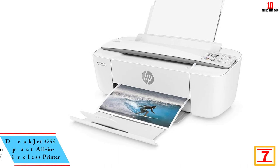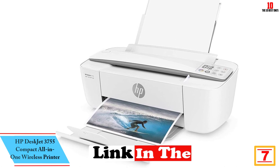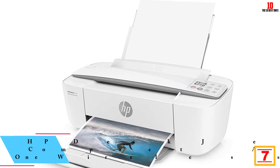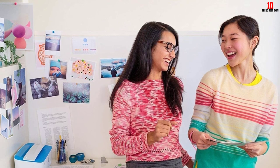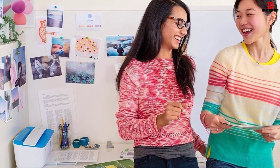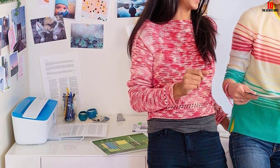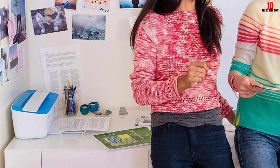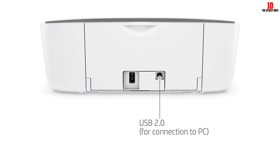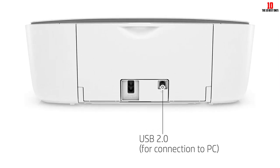At number 7, we have the HP DeskJet 3755 compact all-in-one wireless printer. While the standout feature of this printer is price, it's worth noting that it comes in more than just white — there's a blue and white and a sea green option as well. We'd classify this as an almost all-in-one: it's got the usual print, copy, and scan features but leaves out fax. While most buyers may not care about fax, fax machines are still a billion dollar market, expected to have a compound annual growth rate of 4.93% over the next five years.